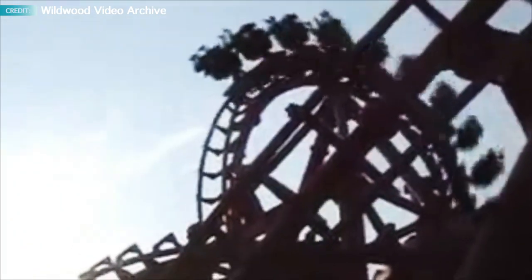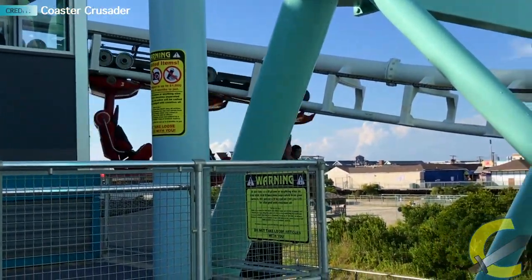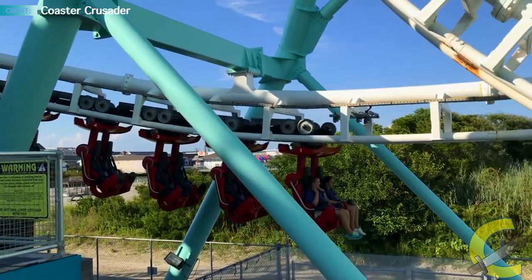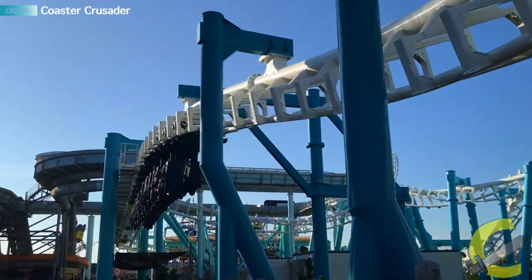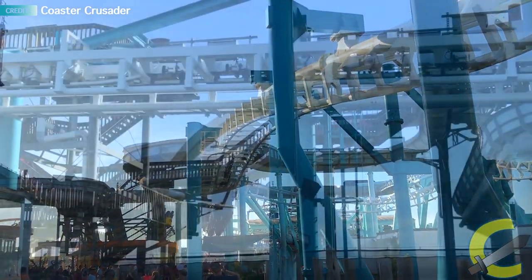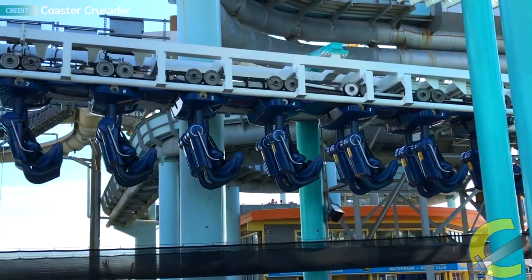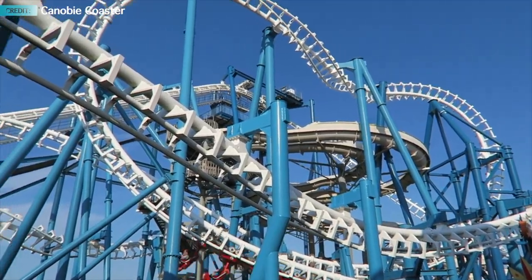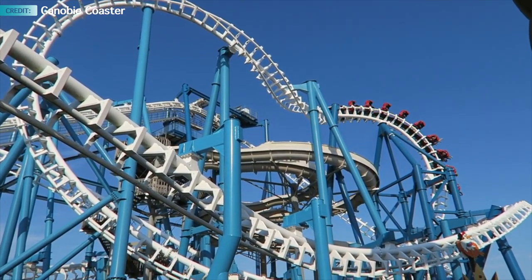The ride's station location is next to the transfer track, meaning the station does not line up with the lift hill like a normal SLC and has to dip down and turn to reach it. The ride also has a much shorter brake run than most SLCs, as the holding brake location is where the station is. Another major difference is the ride's support structure, which is almost completely different from other SLCs, as the ride was designed to be much more compact to fit the pier.